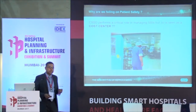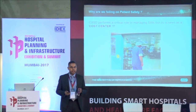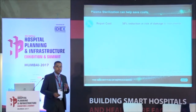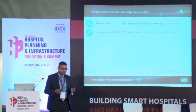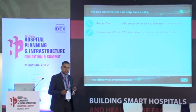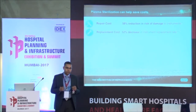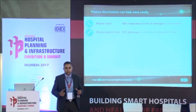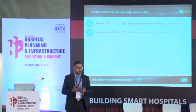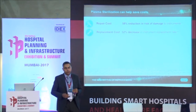Our technology - plasma sterilization - has significant advantages over steam and ETO. A plasma sterilizer is a low-temperature sterilization method with no water usage and no heat usage. We have evidence that 58% of instrument repair costs will go down, and the frequency of repairs will go down. Because steam is extremely harsh on instruments, using plasma means instruments last longer and you do not have to keep buying the same instruments every year.